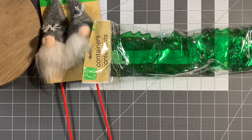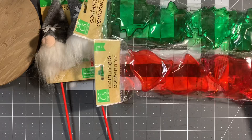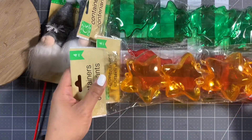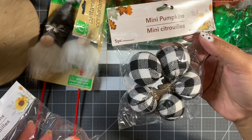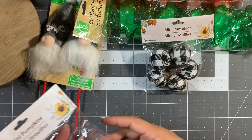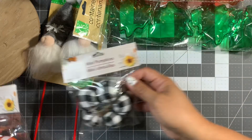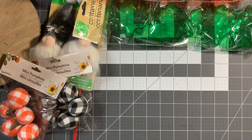They had the christmas tree, christmas bells, and christmas stars. I grabbed one of each. These are the mini pumpkins — the plaid pumpkins. You get five for a dollar. I got the black and white and the orange and white. These were the only two varieties in the whole store.